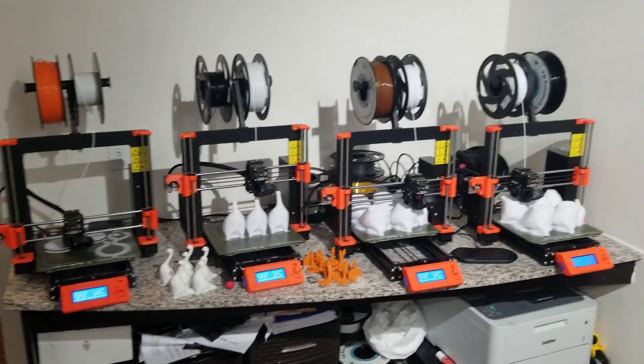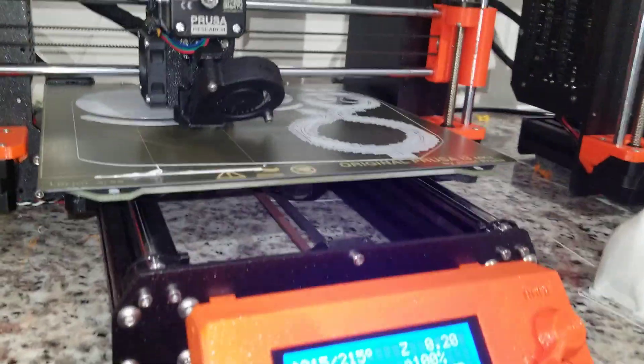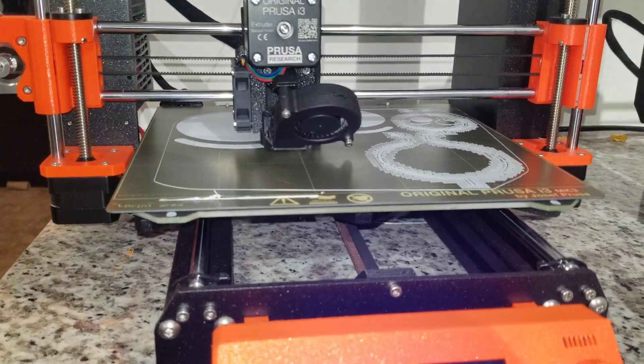Here to give a little print farm update — we got all the printers on full steam. Got the plumbus going; these are plumbus stands.